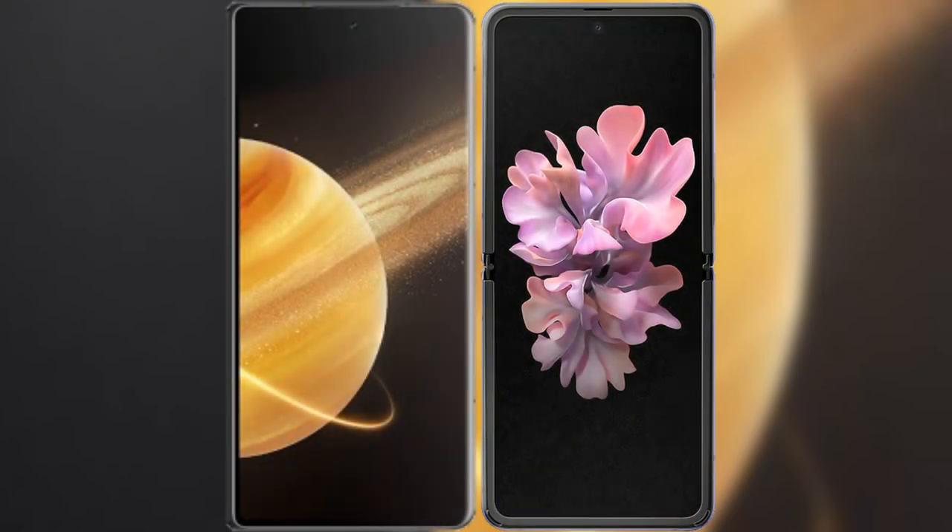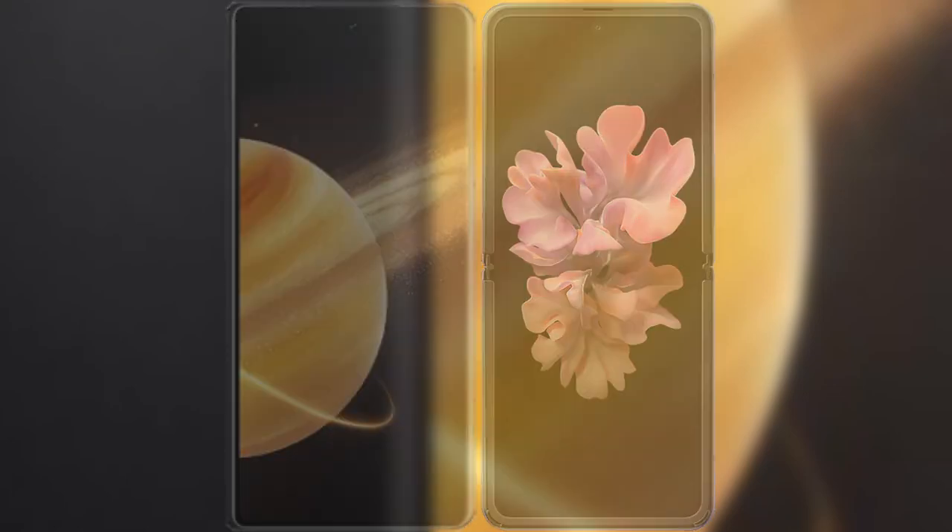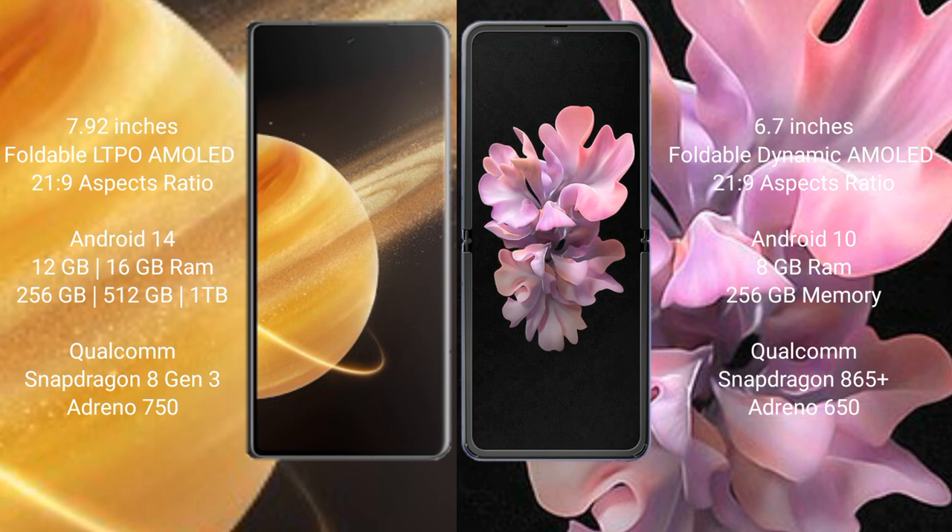I will compare the new Honor Magic V3 with the Samsung Galaxy Z Flip 5G. Honor Magic V3 features a 7.92-inch foldable LDPAMOLED display with a 21.9 aspect ratio. Samsung Galaxy Z Flip comes with a 6.7-inch foldable Dynamic AMOLED display with a 21.9 aspect ratio.